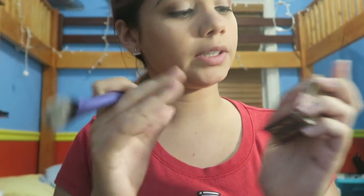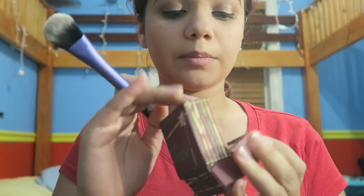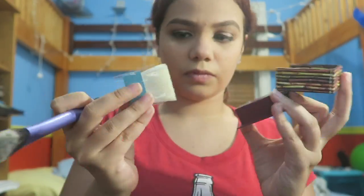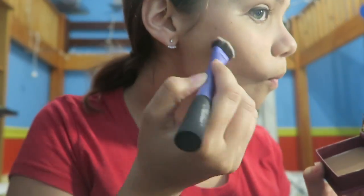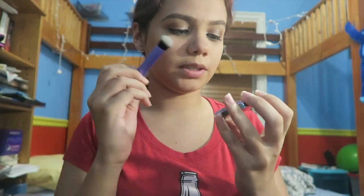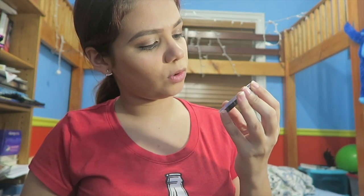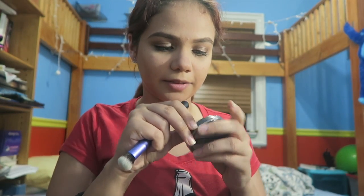Now we're going to go back to bronzing and highlighting. I'm going to take this brush — kind of like the one I used to blend out my contour — and I'm going to take this Hoola Bronzer by Benefit. I'm going to put some of this NYX Dual Chromatic Illuminating Powder, which is a highlighter.